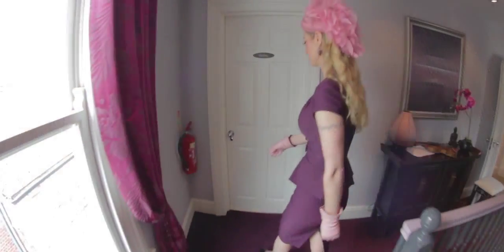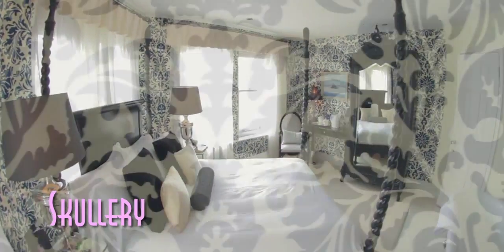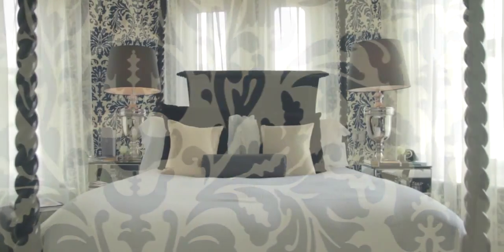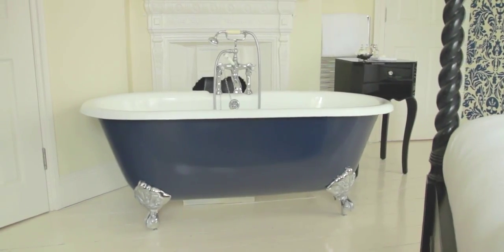So what's your mood? Now choose your room. For the glam rocker in you, the Scullery — with its four-poster bed, roll-top bath, sea views, and a skeleton in the closet.